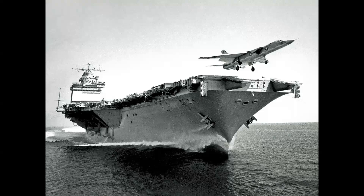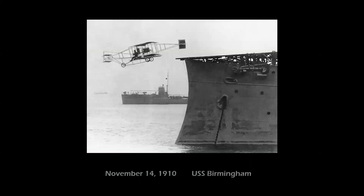By the jet age, naval aviation had really come into its own, but we have to remember that it started with very humble beginnings. In 1910 — just seven years after the Wright Brothers' first flights at Kitty Hawk, North Carolina — on November 14th, 1910, a civilian pilot named Eugene Ely launched a Curtiss Pusher from a ramp affixed to the cruiser USS Birmingham.